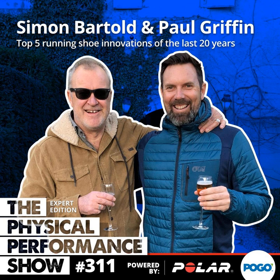On today's episode, episode 311, we've invited back our good friends from Barthold Clinical — acclaimed sports podiatrist Simon Barthold and fellow sports podiatrist Paul Griffin. They've featured several times: on episode 153 back in March 2019 with a running shoe masterclass, and then again on episode 205 in March 2020 exploring carbon-plated shoe technology. Now, 12 months on, we've invited the gentlemen back to share the top five running shoe innovations of the last 20 years.